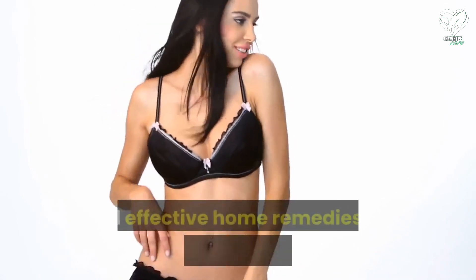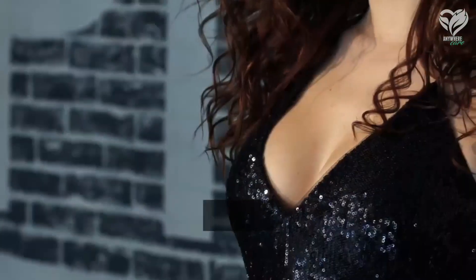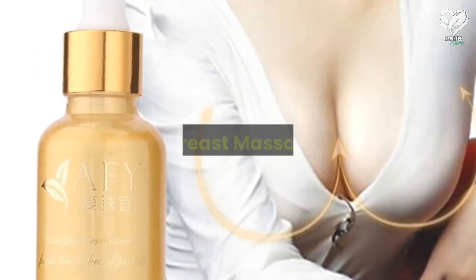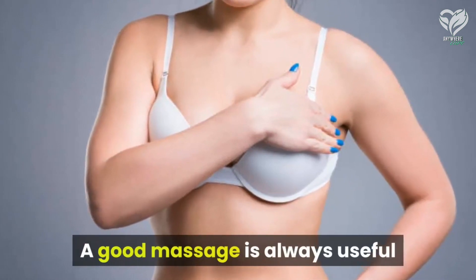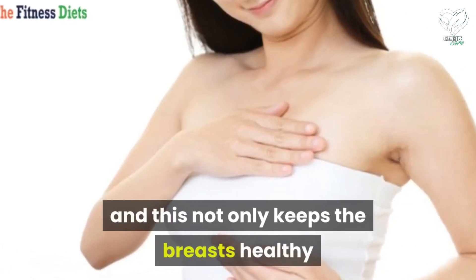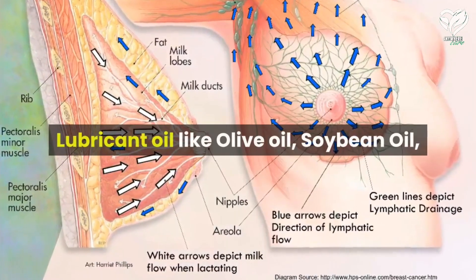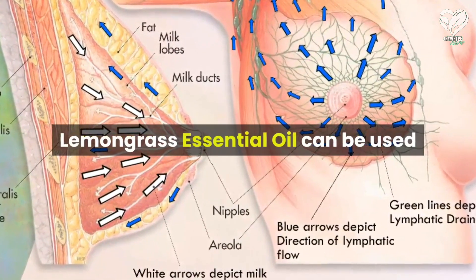With these simple, easy, and effective home remedies for breast enlargement, results are quite possible. All you need to do is follow them with a strict regimen. Number one: breast massage. A good massage is always useful when it comes to improving blood circulation, and this not only keeps the breasts healthy and free from diseases but also helps in growth and enlargement.